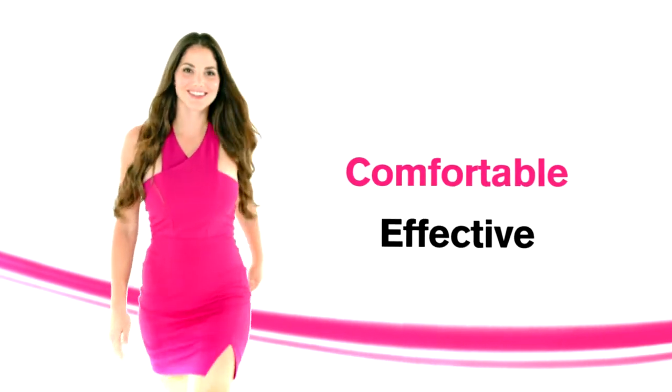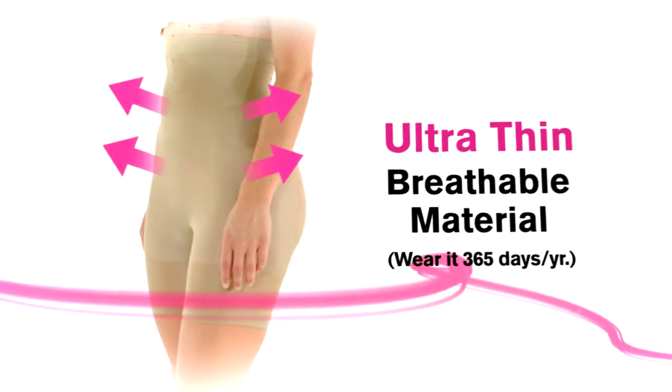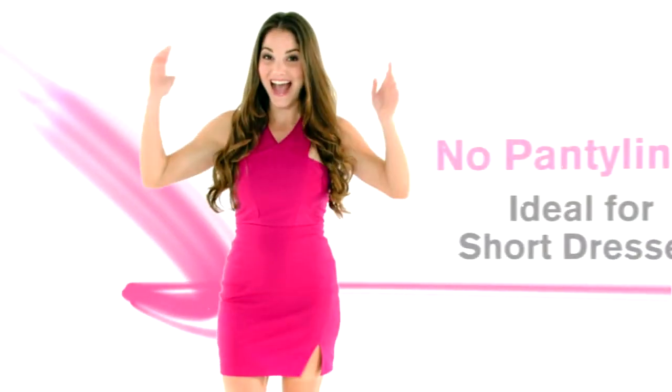Offer yourself a shaper that is comfortable and effective. Introducing ShapeOn, the first shaper made from an ultra-thin, breathable material that doesn't make you sweat, and features our exclusive 16 comfort and support points which respond to the needs of your body.